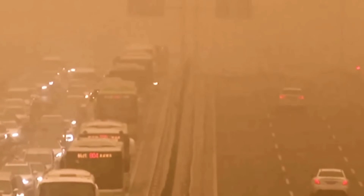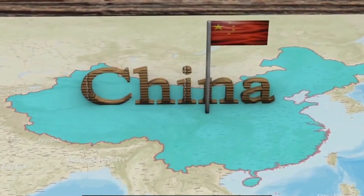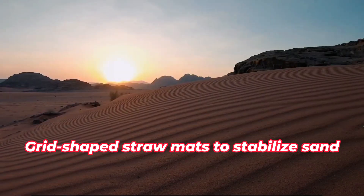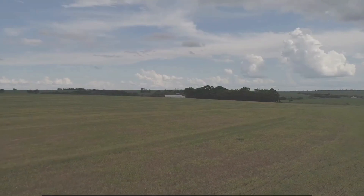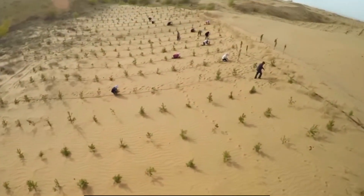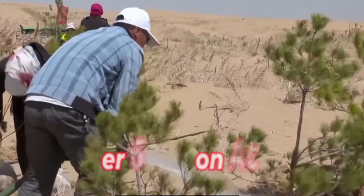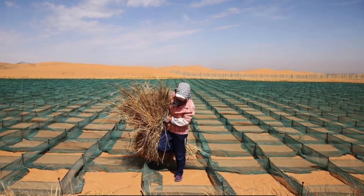Nations worldwide are ramping up efforts to combat desertification, with China emerging as a leader in this initiative. One notable method involves using grid-shaped straw mats to stabilize sand, effectively reducing wind erosion, slowing down the spread of desert areas, and creating favorable conditions for vegetation to thrive. After decades of dedicated effort, over 6 million acres of the Muas Desert have been effectively managed, with about 80% of it transformed into ecological oases.